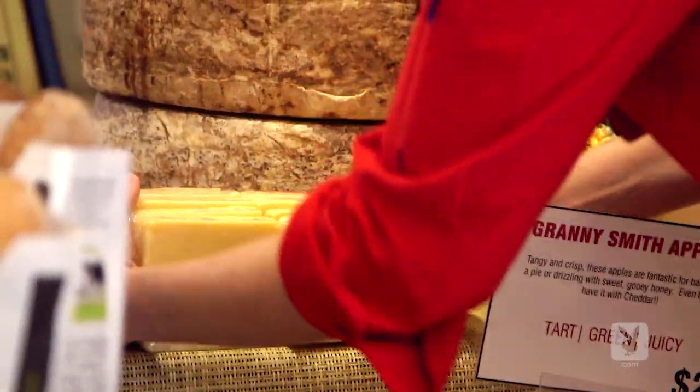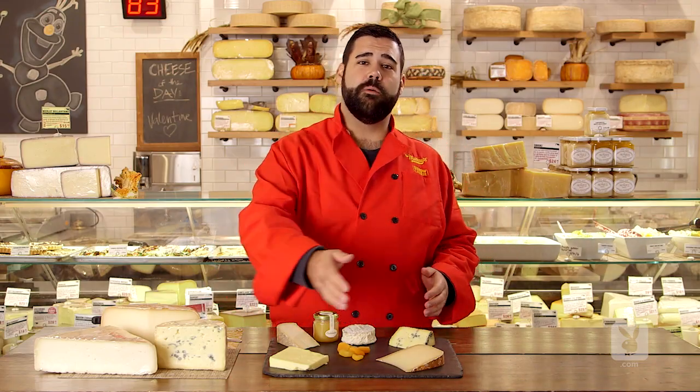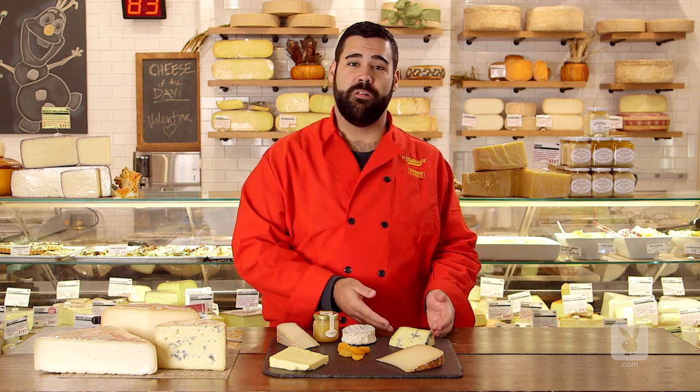To recap, when building a perfect cheese board, the overarching theme is balance. You want to start with a lightly aged cheese, work your way into more assertive flavors, and finish with something strong like a blue.